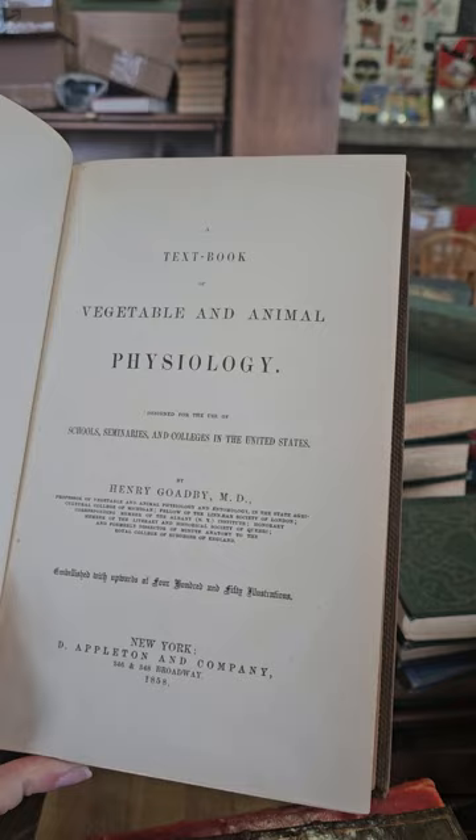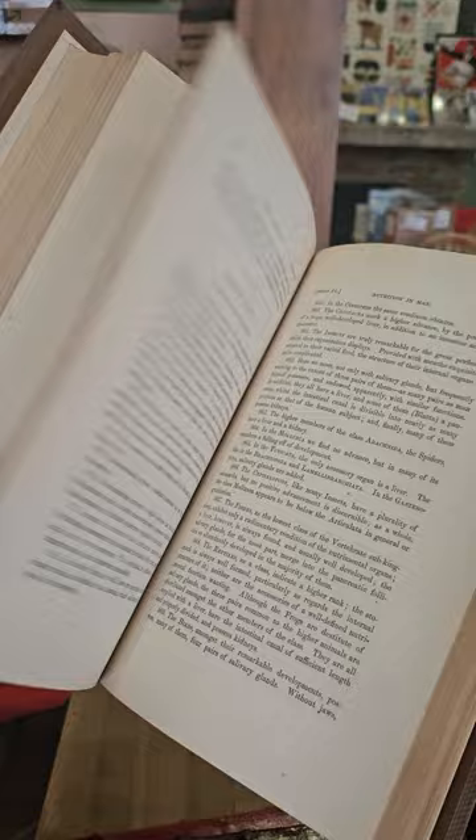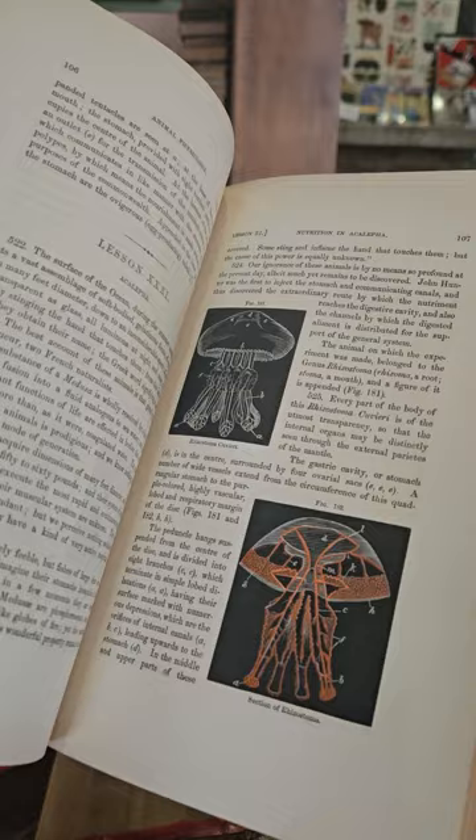A textbook — Vegetable and Animal Physiology by Henry Goadby, 1858. This one is illustrated — I think there are even some color illustrations in this one. Let's see if I can find one to show you — there we go, a bunch of them, and I think there's more than that actually. There we go — there's another one, looks like a jellyfish.